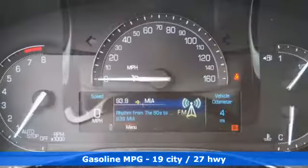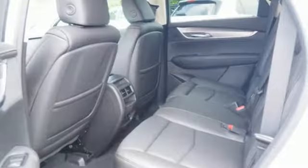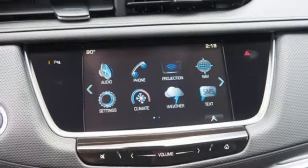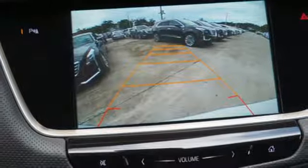The quiet interior presents many options to create the sounds you do want to hear, including Cadillac CUE information and media control system, 4 USB ports, and OnStar with 4G LTE. The luxury of convenience is found in the power liftgate,